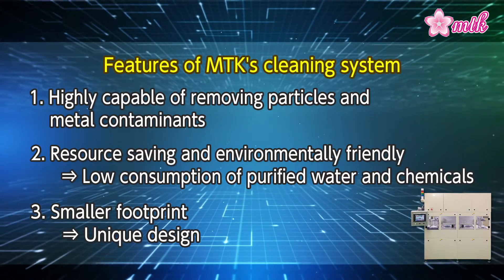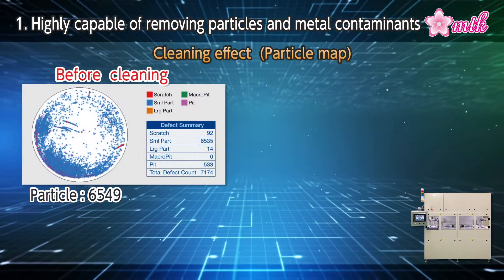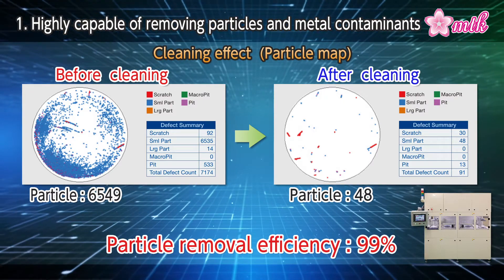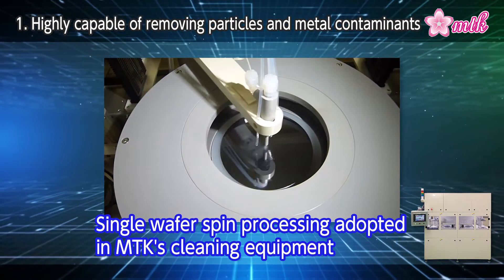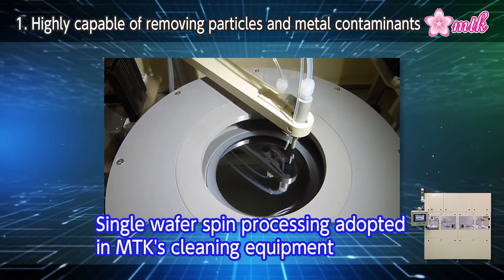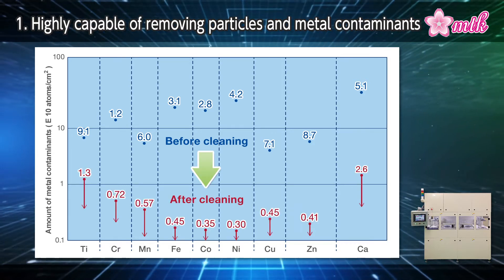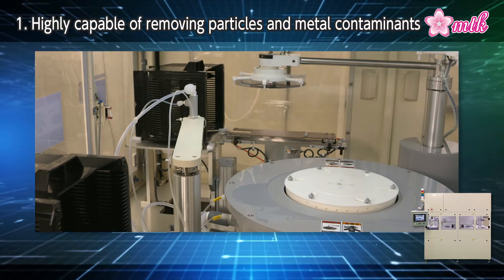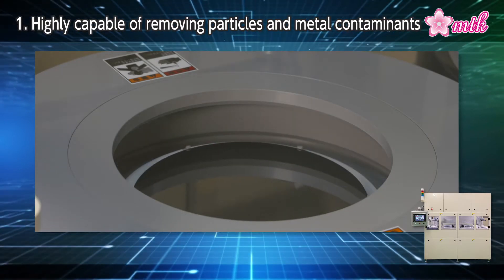Now, let us introduce the main features of MTK's cleaning equipment. MTK's cleaning equipment achieves a high particle removal efficiency of more than 99% after cleaning. In MTK's cleaning equipment, single-wafer spin processing is adopted. Chemical solutions are discharged onto a wafer after the filter removes particles, ensuring that the surface of the wafer is free of particles. Also, after cleaning, metal contaminants can be reduced to the limit of detection, or to a level considered insignificant. Such high performance results from MTK's rich know-how to develop wafer processing recipes, including the selection of the best chemical solution to apply.